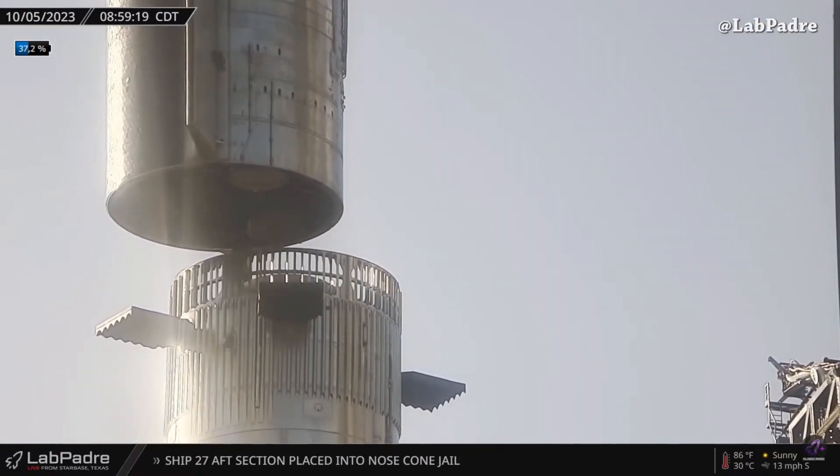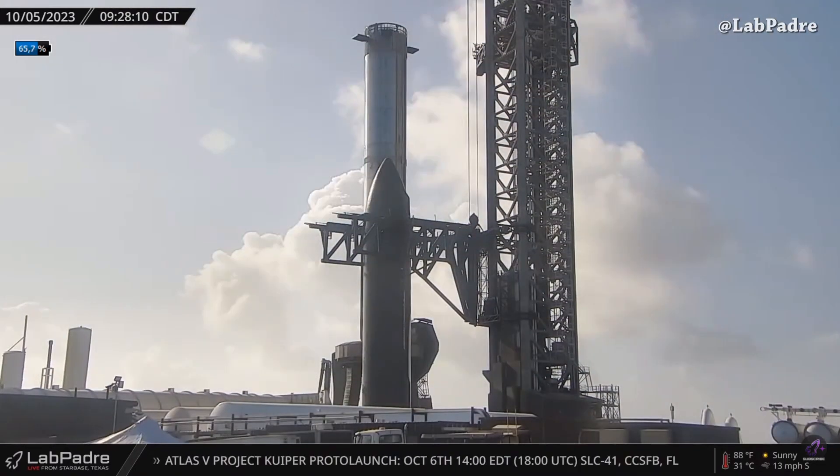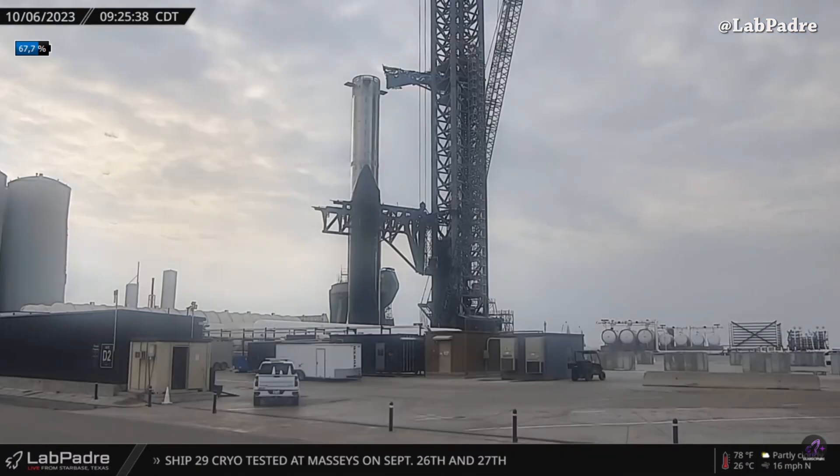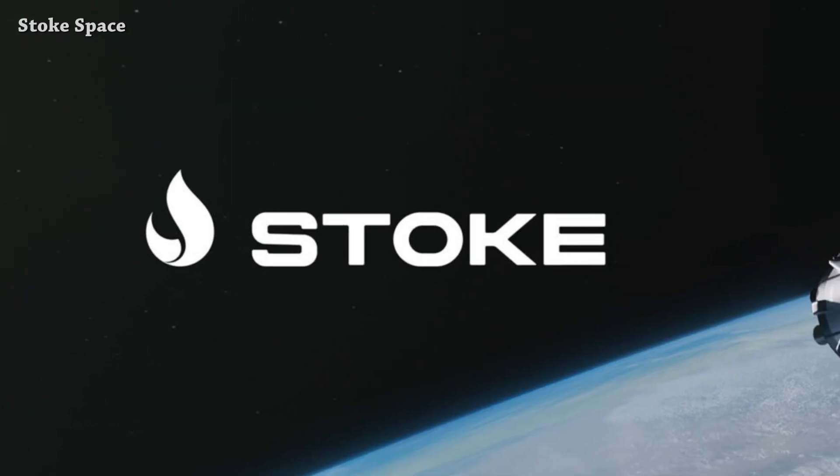Yesterday, Starbase Ship 25 and Booster 9 were captured from the Lapadres Rover 2.0 camera, distinct from each other, because of a storm coming to Starbase last night and today. The weather is looking better with some rain expected for the next few days.